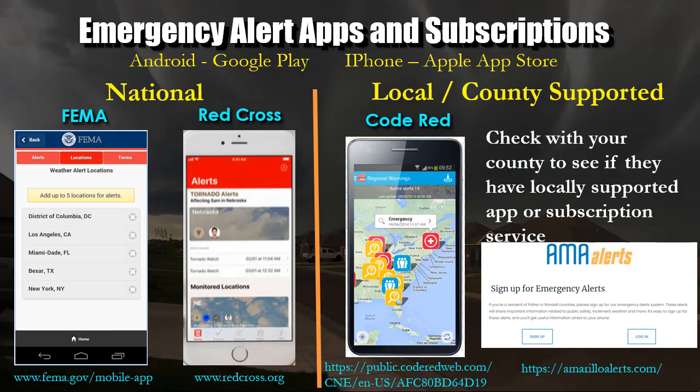Speaking of apps, FEMA has an app, Red Cross has an app, and a lot of local emergency managers or counties have county-supported apps. Some use one called Code Red. In Amarillo there's Amarillo Alerts. Other counties around may use something different — I would just go to your county government webpages and see what might be available.